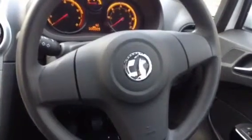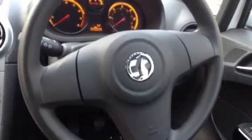The steering wheel is adjustable — you can pull it towards you, push it away or move it up and down, whichever is most comfortable for you.